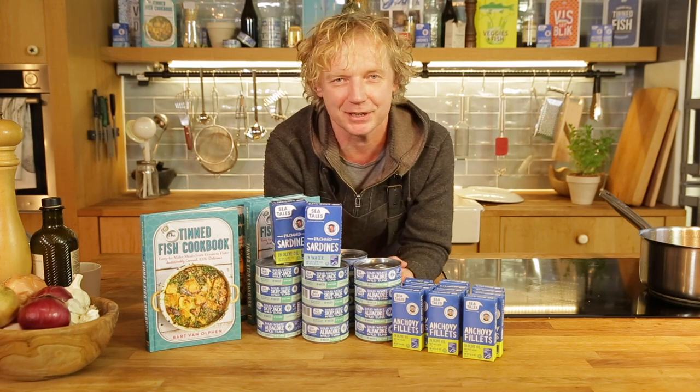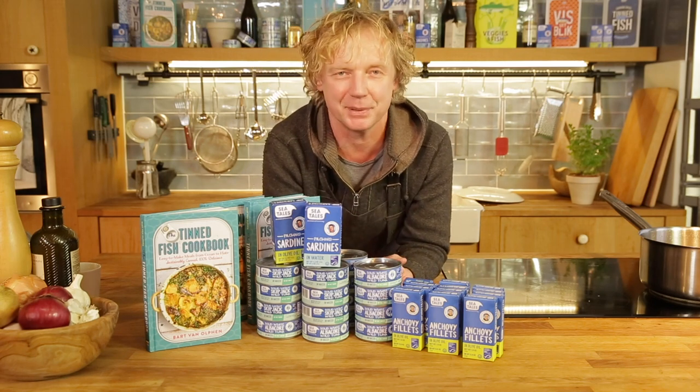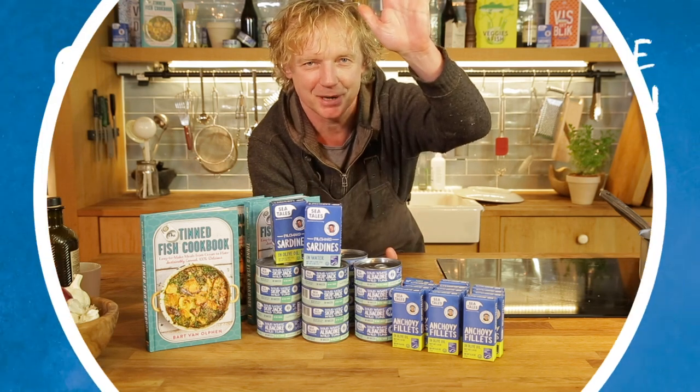Well guys, thank you so much. Just leave your ideas down below in the comment box and maybe it's you who's going to win one of these packages. Thank you so much. See you soon. Bye bye.